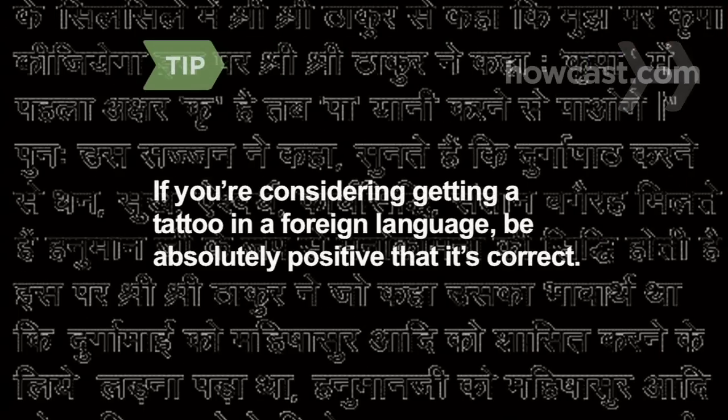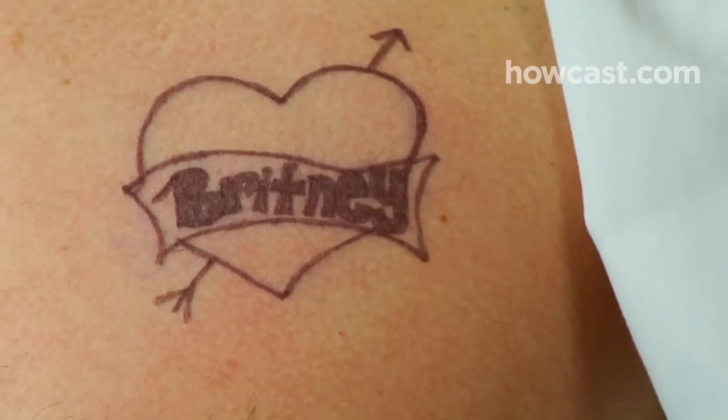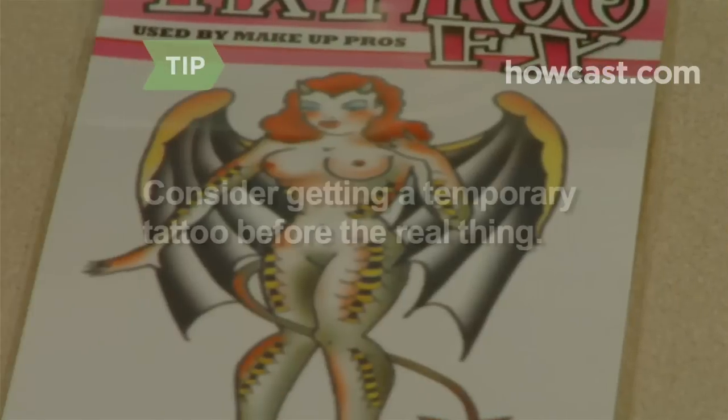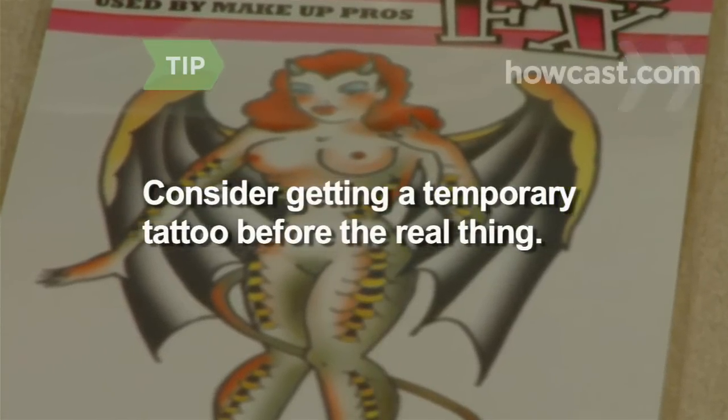If you're considering getting a tattoo in a foreign language, be absolutely positive that it's correct. David Beckham had his wife Victoria's name misspelled in Hindi on his forearm. Step 4: Seriously consider where you put the tattoo on your body. How might future bosses and potential lovers feel about it? Consider getting a temporary tattoo before you get the real thing to make sure the look and placement is right.